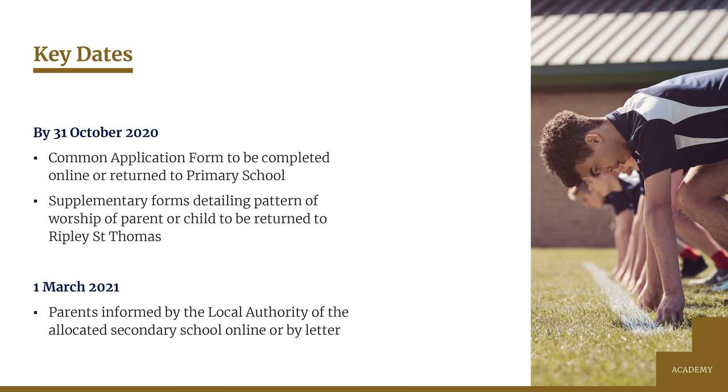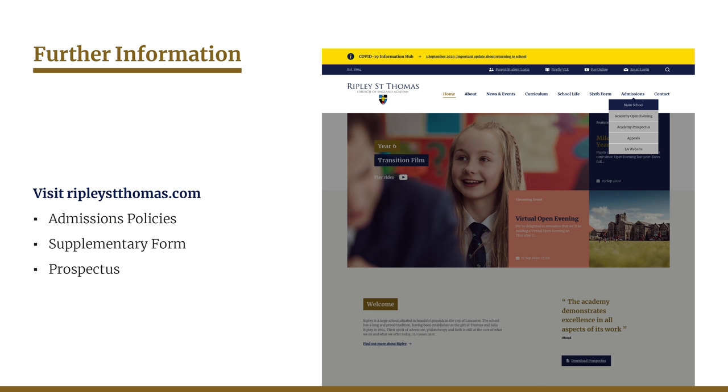Here are the key dates you need to be aware of. By the 31st of October, the common application form listing your three preferences for secondary schools must be completed online or returned to the local authority or your primary school if done on paper. If Ripley is one of your choices, all supplementary forms must be returned to us by the same date. The offer of a school place comes to you from the local authority — online applicants will be able to view their offer on the system on the morning of the 1st of March, and letters will be posted by second class post to others. The admissions policy and supplementary form can be downloaded from our website; please make sure you download the one marked September 2021 intake and its associated supplementary form, as it's slightly different from previous years.